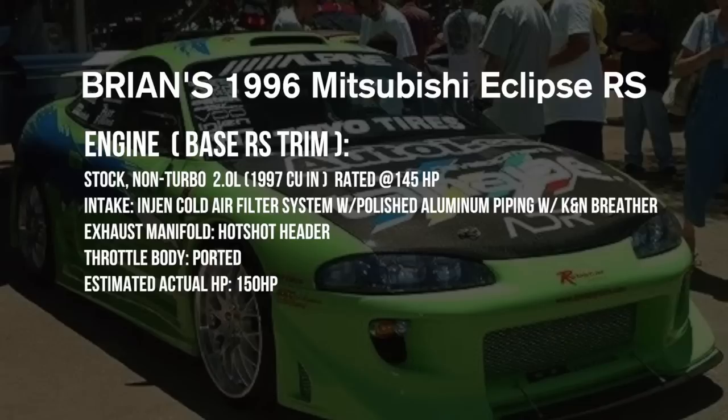The nitrous kit you saw in the movie was actually fake — it was never hooked up. That doesn't matter though, as this car would have been a high 14 or low 15 second car in the best case scenario. With street tires and street suspension, it might not even have done that.